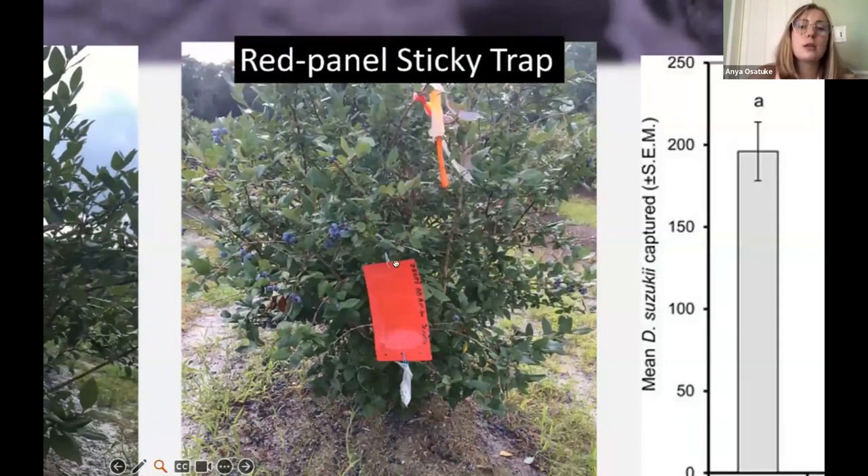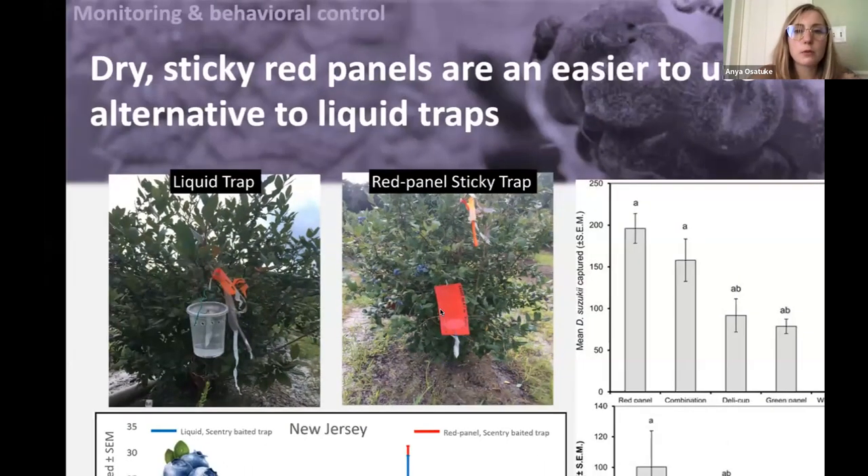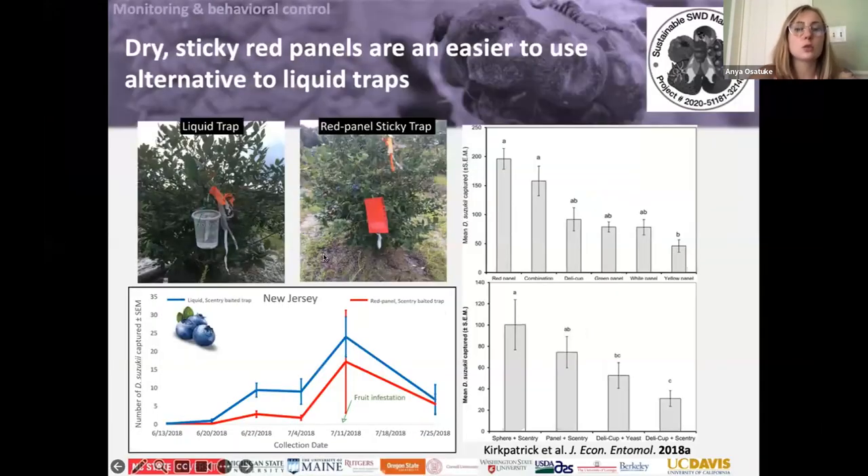Another option some folks use is a sticky trap. Those can be nice too, although your hair tends to get caught on them. This can be a really nice way to look at the bugs on your planting and keep track of what's out there — and help you decide whether to start spraying.